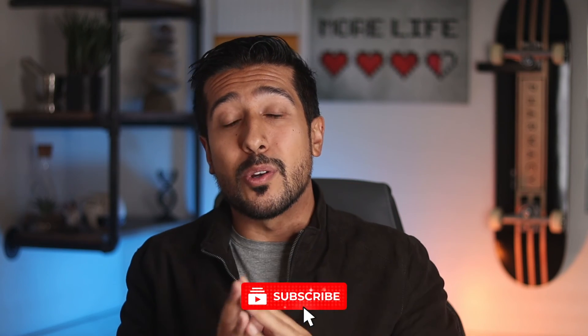In the meantime, click that red subscribe button below and let me know your thoughts in the comments.